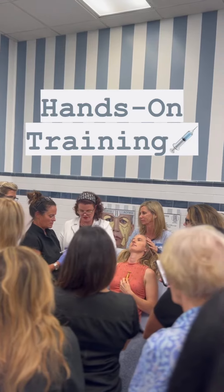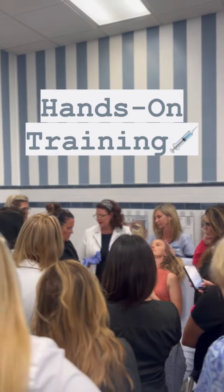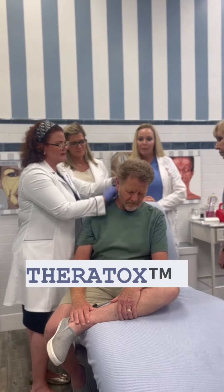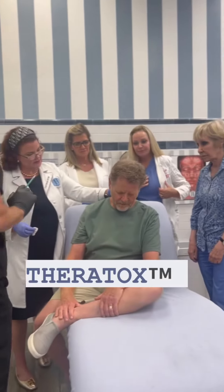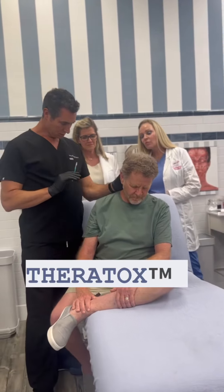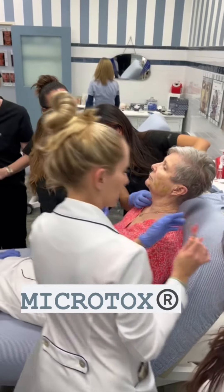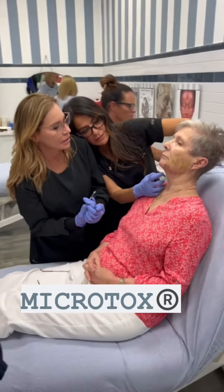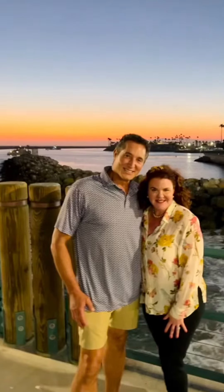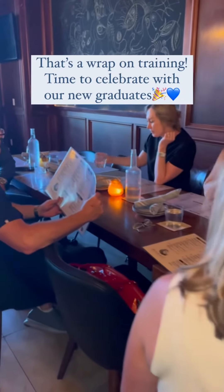I have patients sitting in my chair that are asking for therapeutic treatments that I haven't been able to either provide or even have a conversation about. So this is going to get me into new conversations with my patients, following the pain — FTP — and being able to have conversations about what's truly bothering a client, not just aesthetically, but therapeutically.